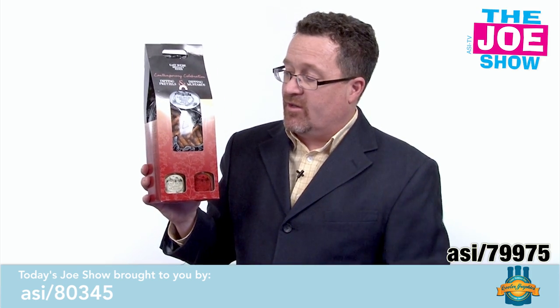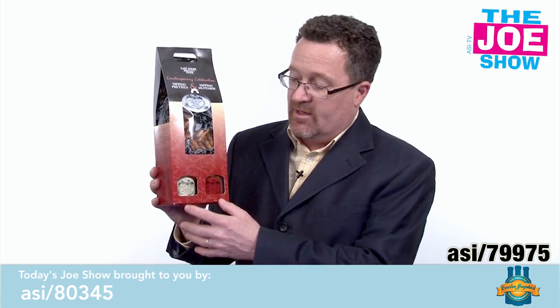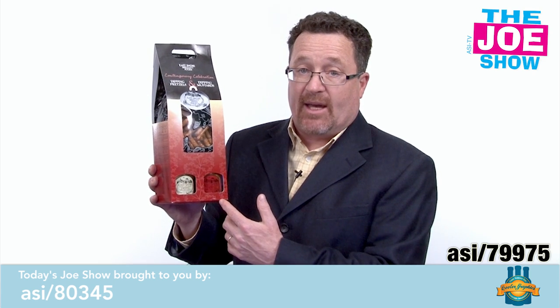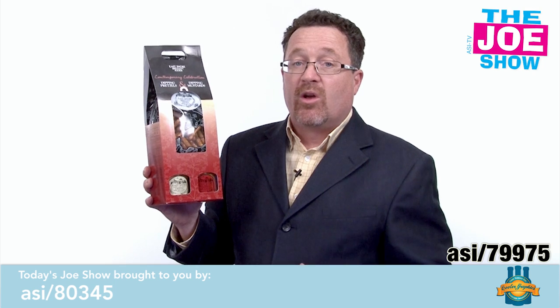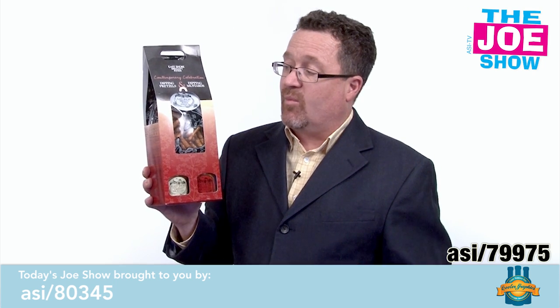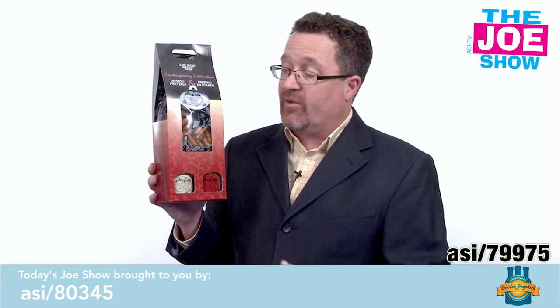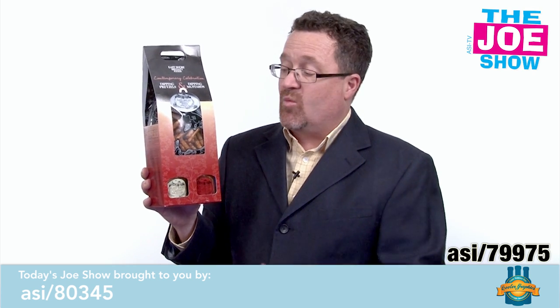It's a great gift here. You've got some pretzel rods and two different types of mustards, and it comes in a customizable bag. This is great for your company picnic this summer to give to all employees and guests. If you have an open house inviting clients and vendors in, you're giving them something to take home.